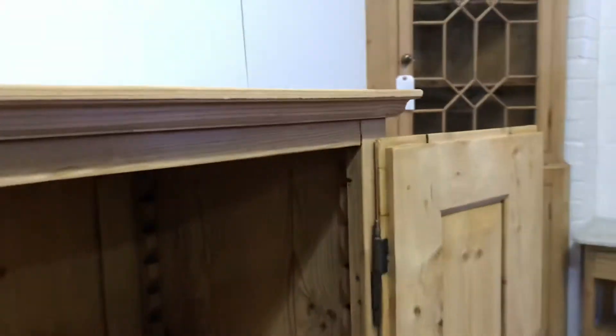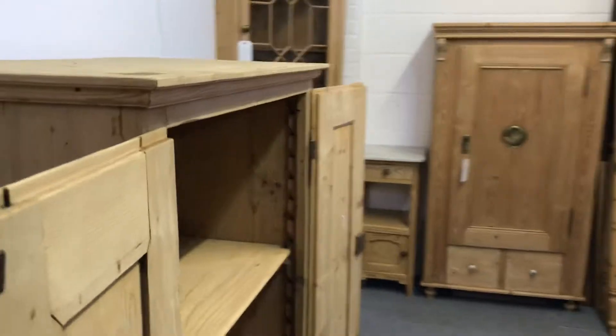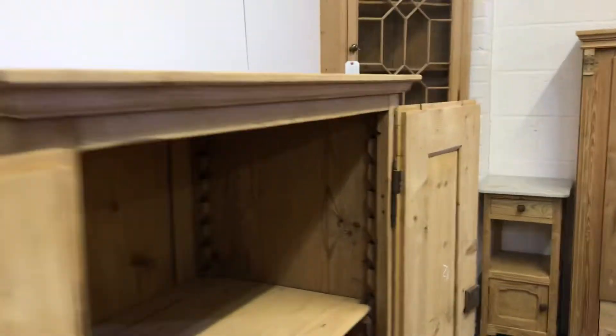The doors are mounted on these French style external hinges, which means the doors open nice and flush, which could be useful.